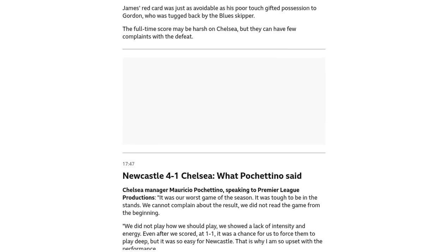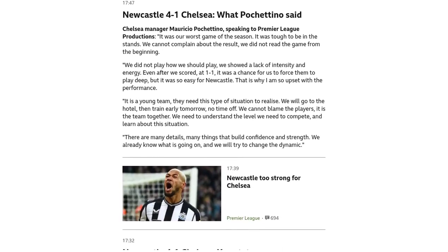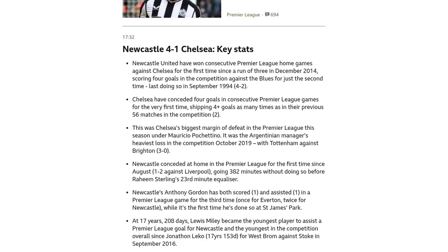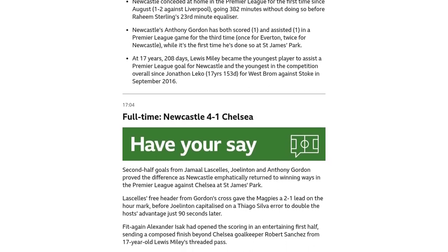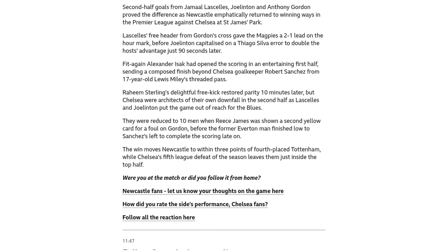First up, Newcastle United made history by winning consecutive Premier League home games against Chelsea for the first time since December 2014. They were on fire, scoring four goals against the Blues for just the second time in Premier League history. The last time they achieved this feat was way back in September 1994.